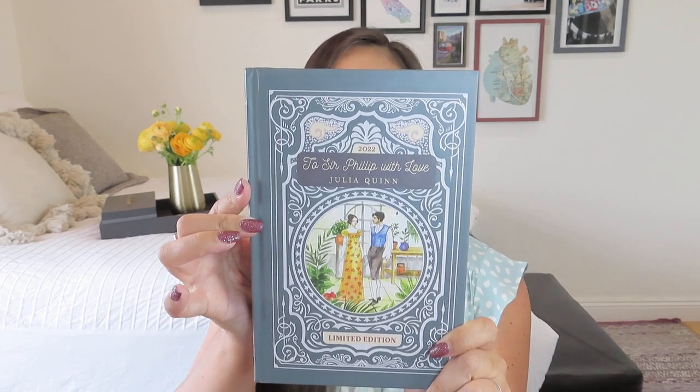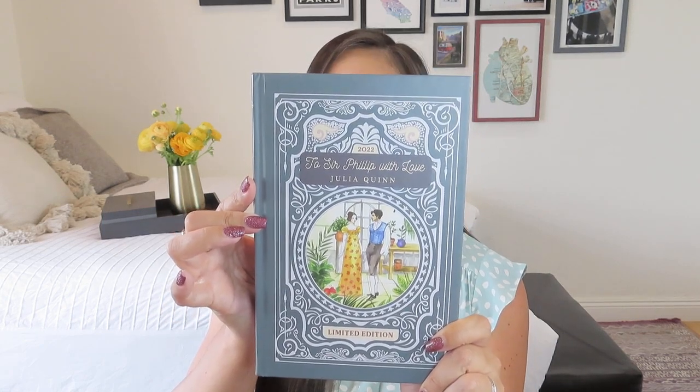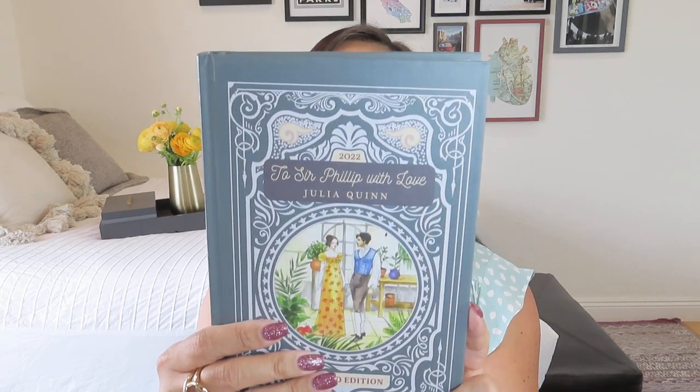Let's talk about this one, which is 'To Sir Philip With Love.' This is Eloise's story. The books are not chronological, so you have to keep track of the hints that she drops to help you remember what's happened when, because a lot of the time we've already heard about things well in advance or vice versa. This is Eloise and, of course, Sir Philip. They have a very interesting romance, very different from many of the other Bridgertons. Here's a nice picture of Julia Quinn on the inside, and we have two gifts.